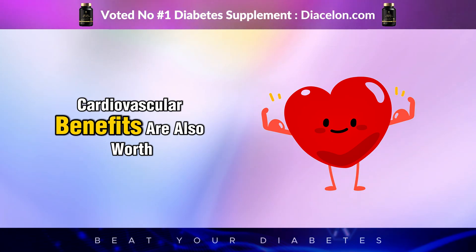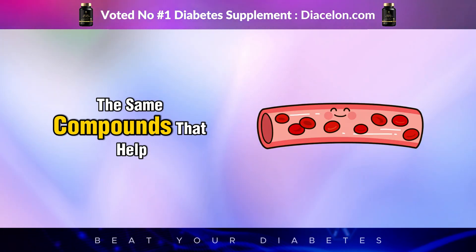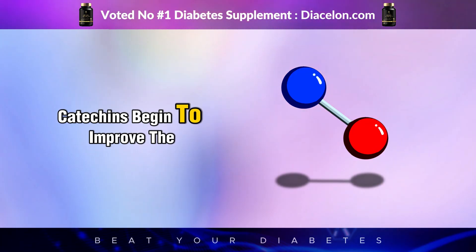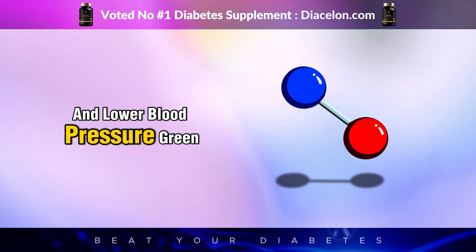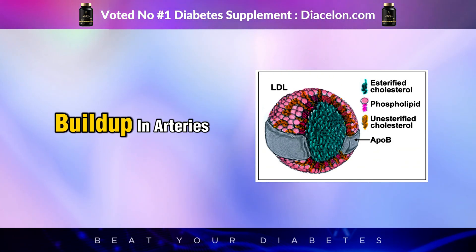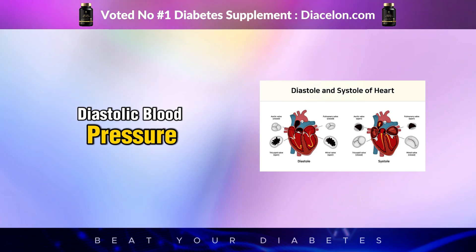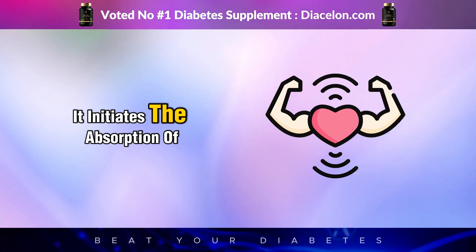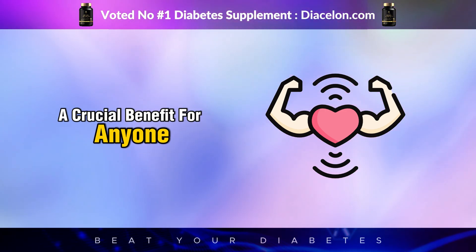Green tea's cardiovascular benefits are also worth mentioning, especially for people with diabetes who face double the risk of developing heart disease. The same compounds that help regulate blood sugar also improve blood vessel function. After that first sip, catechins begin to improve the elasticity of arteries and support the production of nitric oxide, which helps relax blood vessels and lower blood pressure. Green tea also reduces LDL bad cholesterol oxidation, a process that contributes to plaque buildup in arteries. Studies have shown that regular consumption can lower both systolic and diastolic blood pressure and reduce the risk of stroke and heart attack, contributing to a healthier heart and circulatory system — a crucial benefit for anyone managing diabetes.